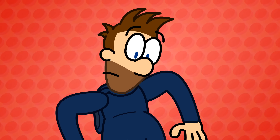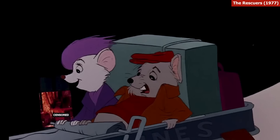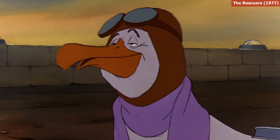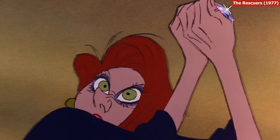Whatever the case, given he died in 1966, Walt Disney's eagle eye wasn't around to spot the woman in the window. So maybe instead of a joke, it was actually meant to be a secret.